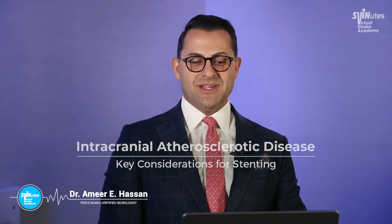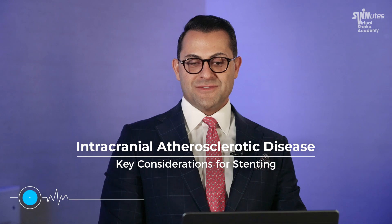Hello, I am Amir Hassan, and on Zvinitz today we will be talking about intracranial atherosclerotic disease — key considerations for stenting.